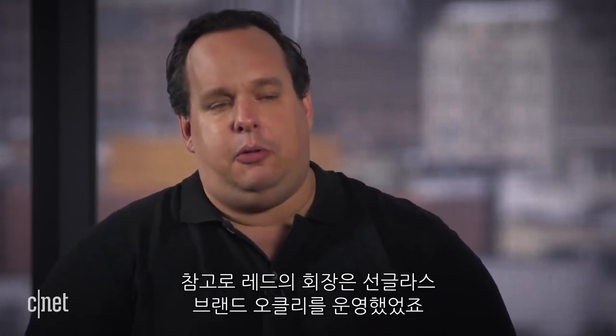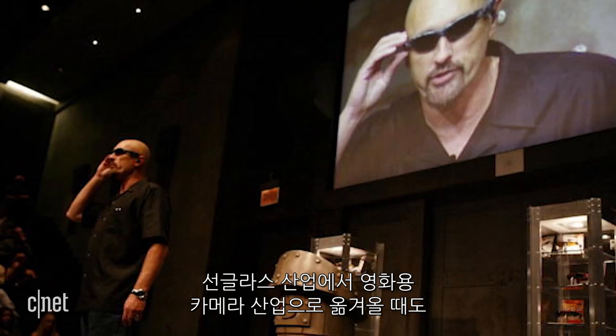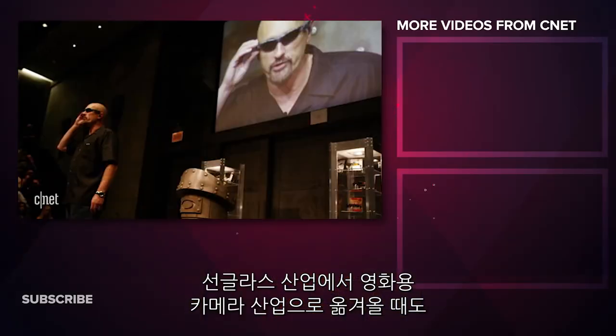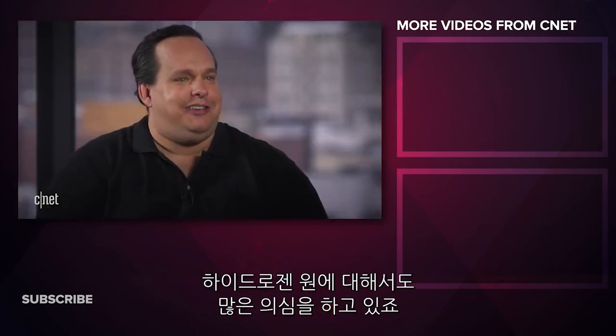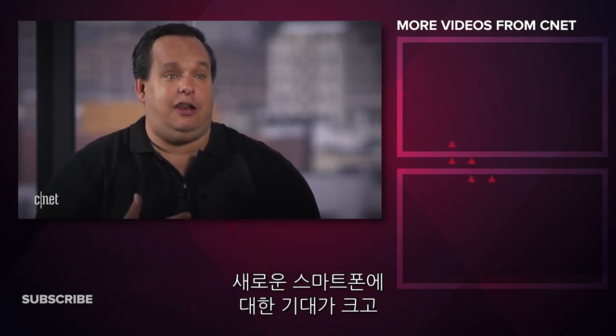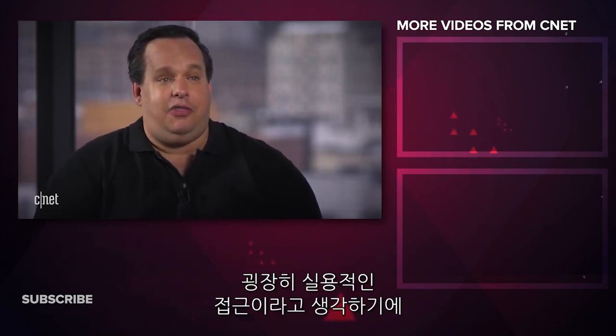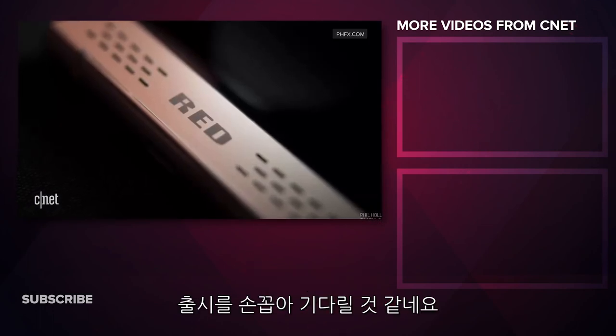A little background on Jim Jannard: he ran the company Oakley, the sunglass company. When he was pivoting from that into making cinema cameras, a lot of the same questions being asked about this phone were asked back then — how is a guy making sunglasses going to make cinema cameras? So I wouldn't short-sell him at all. In fact, I'm really excited to see how he evolves it. I think he's got a very pragmatic approach to it all, and that's kind of appealing.